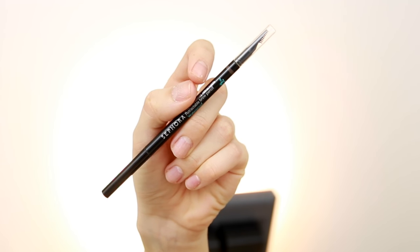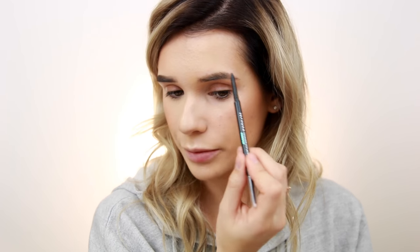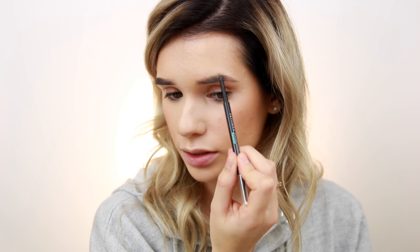For brows I'm using a pomade on the Instagram side — everybody knows the Instagram brow is very sharp and dramatic. I'm focusing the product on the outer part of the brow, really filling it in, then bringing what's left on the brush to the front for that gradient effect you see in Instagram brows. I'm also setting the brow hairs into place so they're extremely defined with not one hair straying. For the everyday side I'm just using a pencil to fill in sparse areas, define the shape with light feathering strokes, then brush that out so there are no harsh lines.